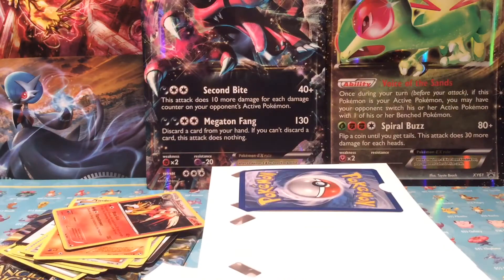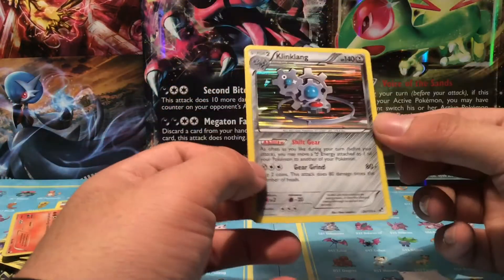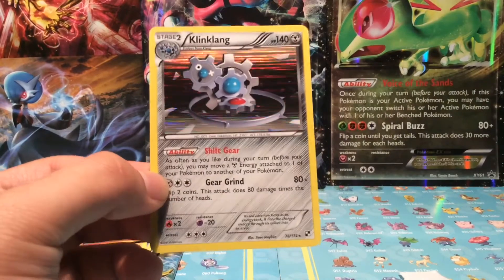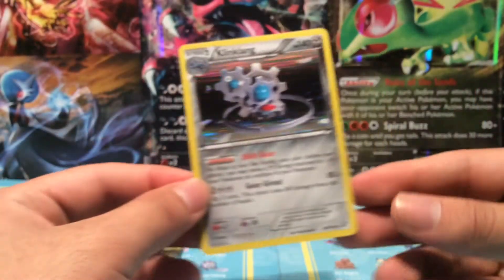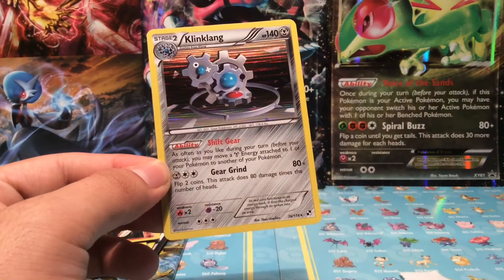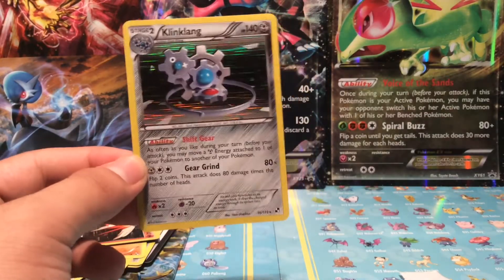Let me remove the other one — here we go. I'll do this off camera. Our second holo card is a Klinklang from 2011. HP 140, Steel type. Gear Grind 80 — flip two coins, this attack does 80 damage times the number of heads. 76 out of 114. I don't know what set this is from, so you guys might help me out in the comments.